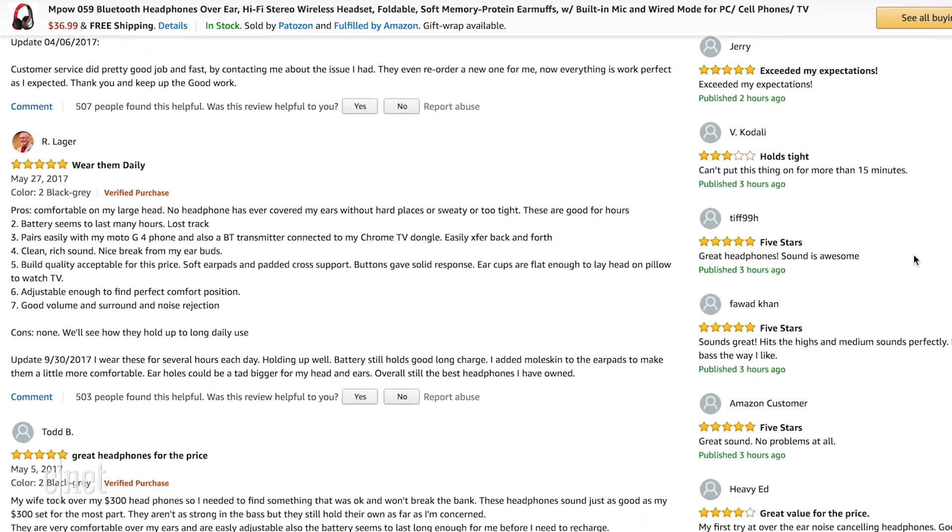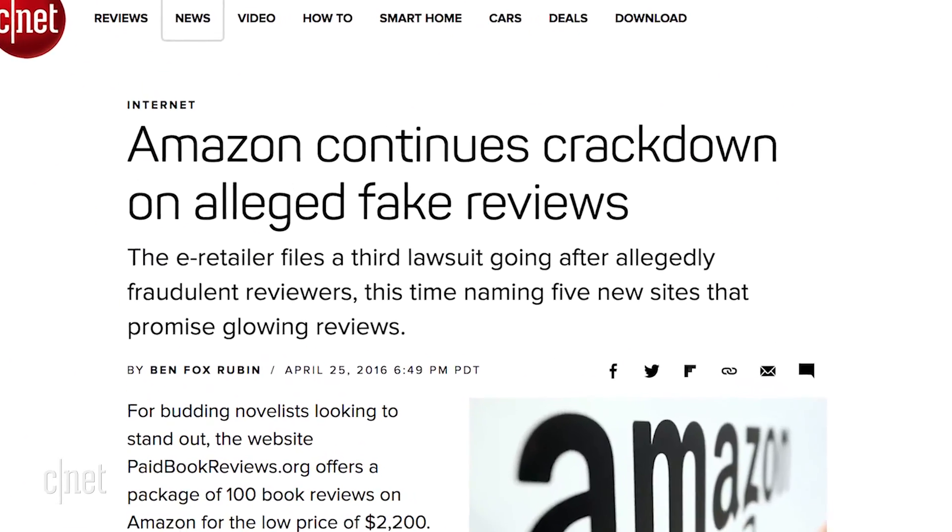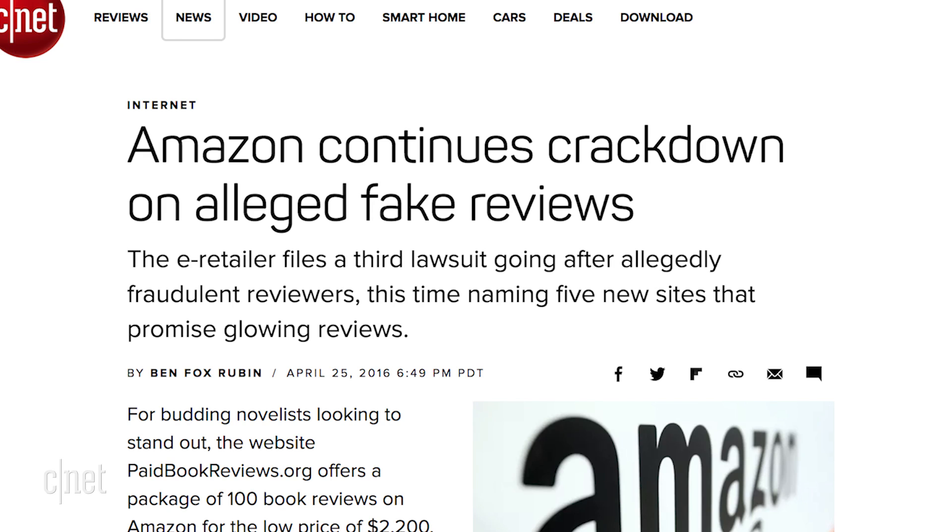Hold on there, partner. Some of those reviews might be fake and could have been planted there by the vendors, employees, or even paid reviewers. Although Amazon has taken steps to crack down on this problem, it's still a problem.